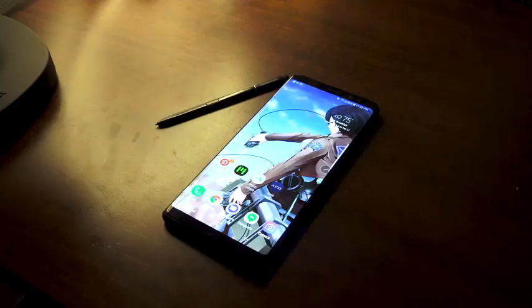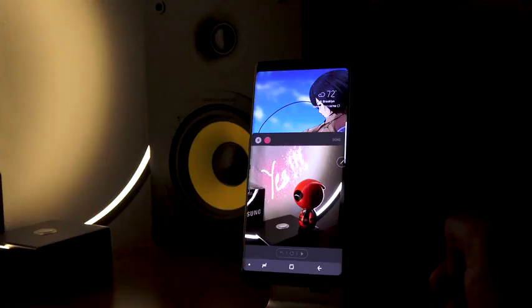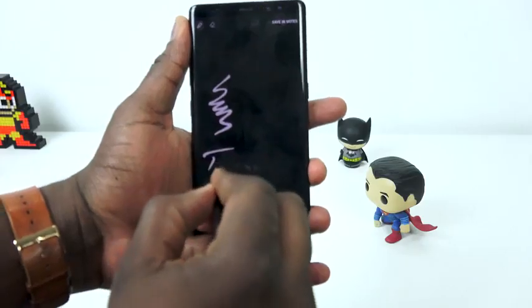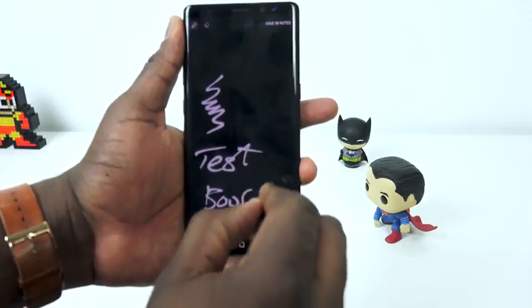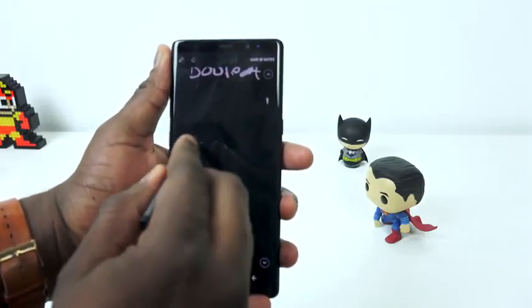Let's talk about the S Pen. The S Pen is one of the biggest parts of this device. Samsung has crafted it to be more multifunctional — it's got new features like a translate feature, and live messages to send funny messages, which is cool. What I use the most is writing on the lock screen, because I can easily pop my pen out, start writing, and take notes. Also, the ability to use it to sign documents — it may sound silly, but if you do a lot of work with documentation, this thing is a lifesaver.